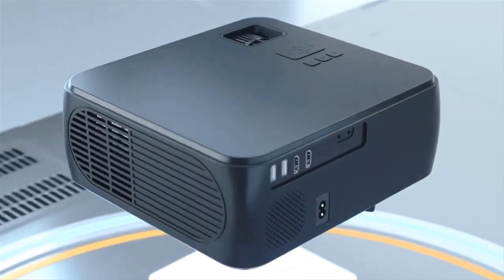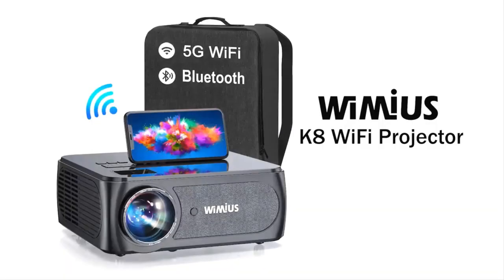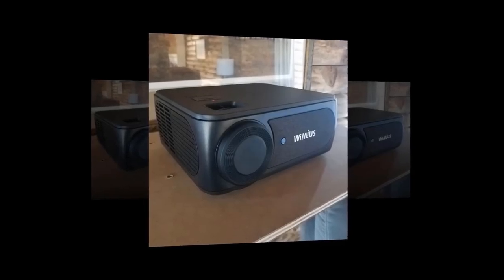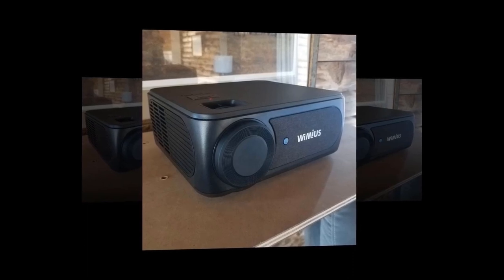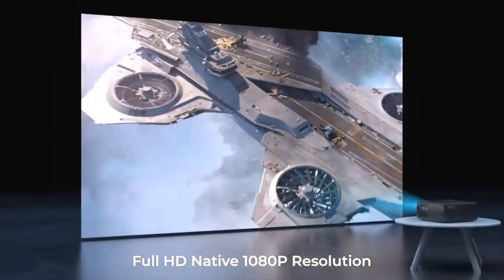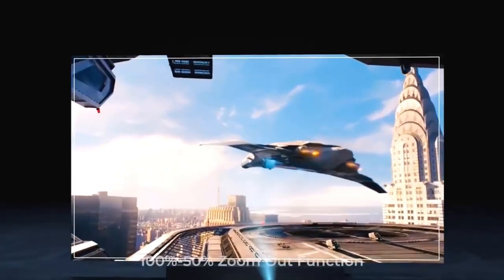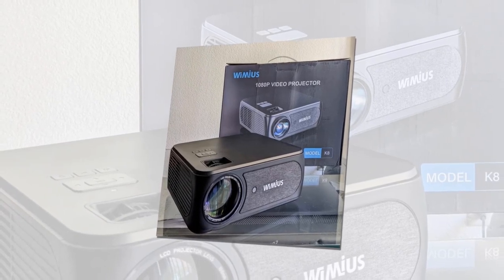Bluetooth 5.1 allows it to connect with many Bluetooth speakers, headsets, and other devices. The Full HD 1080p projector supports both 2.4G and 5G internet. This portable projector has 4-point as well as 4D keystone correction. The remote can be used to adjust the image rectangle regardless of where the projector is placed. It also has a 100% to 50% zoom-out function, allowing you to reduce the image size up to 50% without moving the projector.